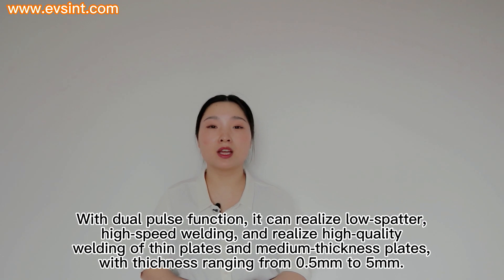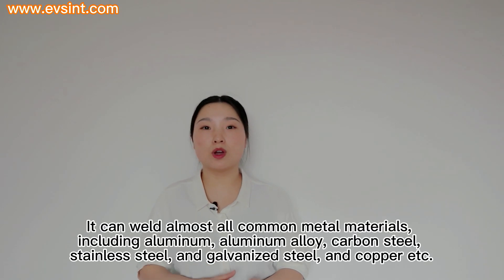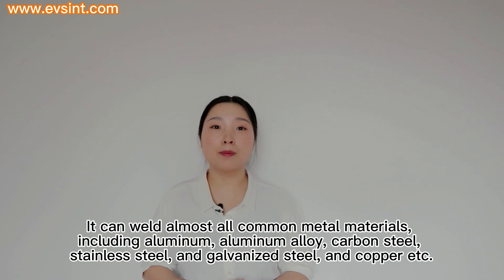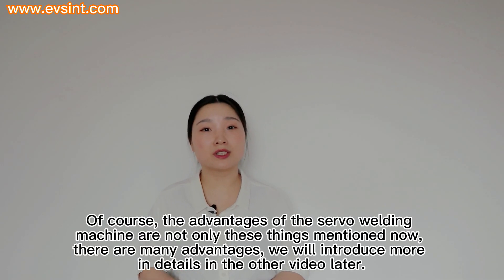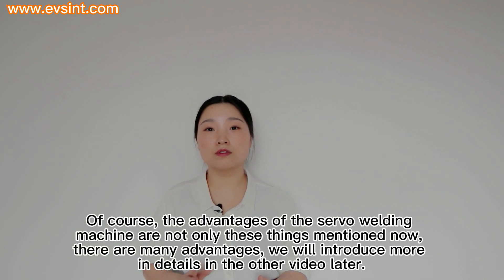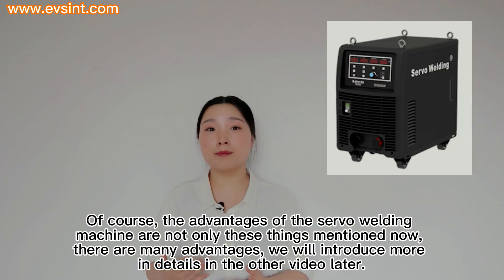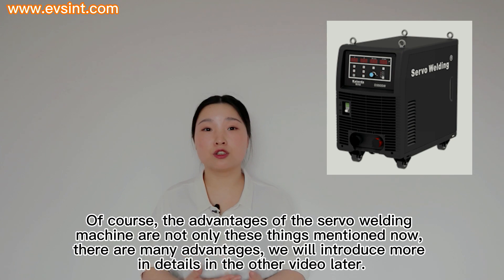In medium thickness plates, with thickness ranging from 0.5mm to 5mm, it can weld almost all common metal materials, including aluminum, aluminum alloy, carbon steel, stainless steel, galvanized steel, and copper. Of course, the advantages of the servo welding machine are not only these things — there are many more advantages. We will introduce them in more detail in another video later.